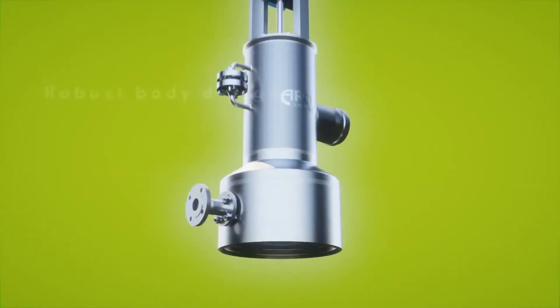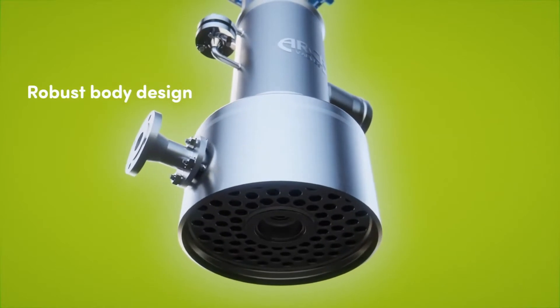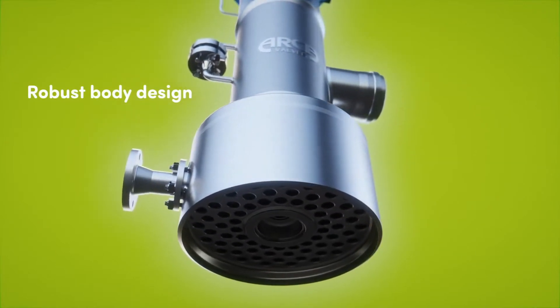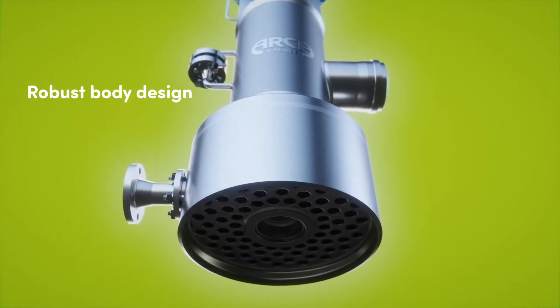The body of the steam conditioning valve is designed for high operating life at severe service with high temperature gradient and frequent load change.